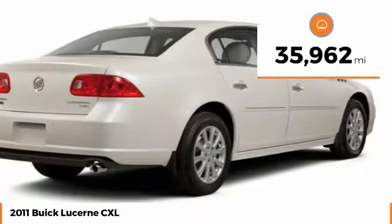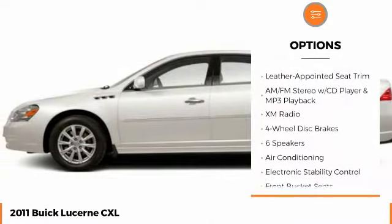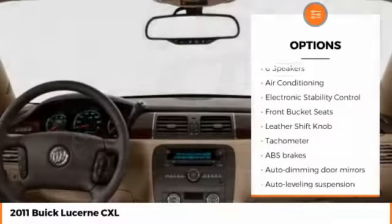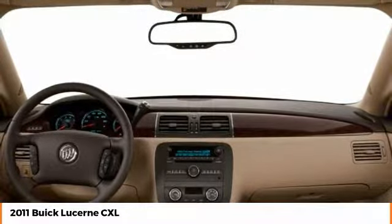This vehicle has less than 40,000 miles. Here are some of this vehicle's great options: stability control, traction control, power passenger seat, keyless entry, steering wheel audio controls, anti-lock braking system, dual airbags, leather-wrapped steering wheel, air conditioning, Bluetooth.